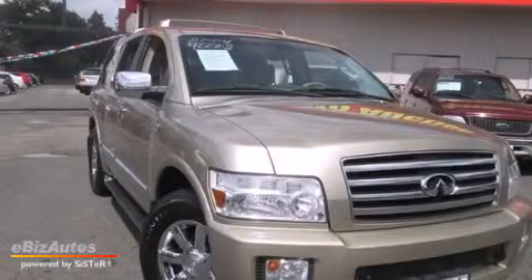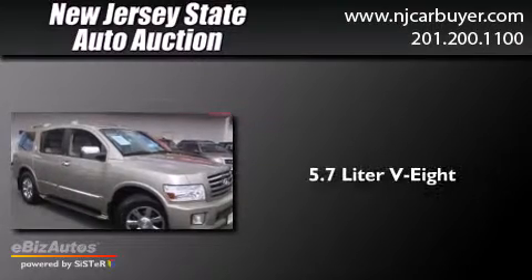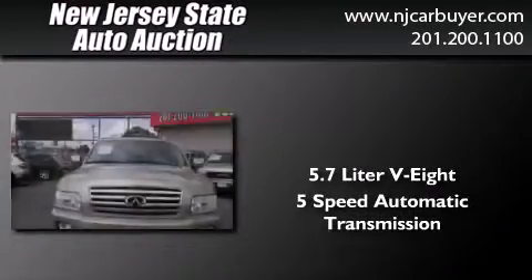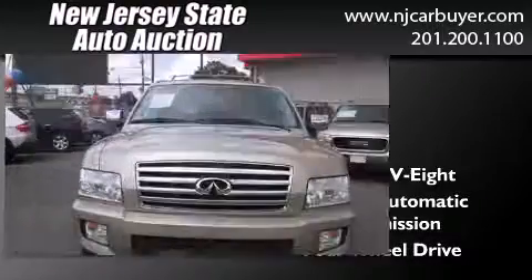This is a 2004 Infiniti QX56. It features a 5.7-liter, 8-cylinder engine, a 5-speed automatic transmission, and the added capability of 4-wheel drive.